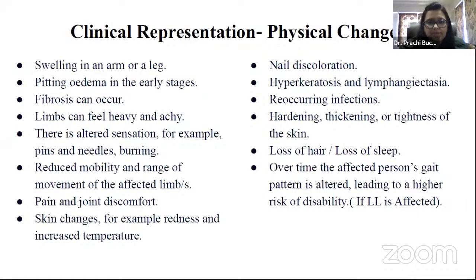The clinical representation includes swelling in the arm or leg, pitting edema in early stages, fibrosis, and limbs that feel heavy and achy. There is altered sensation such as pins and needles, burning, or no sensation. Patients show reduced mobility and range of movement, pain and joint discomfort, skin changes such as redness and increased temperature, nail discoloration, and hyperkeratosis — a thickening of the outer keratin layer of the skin.